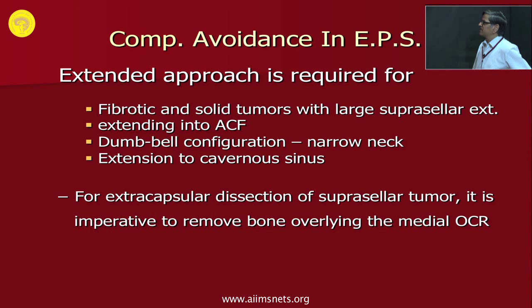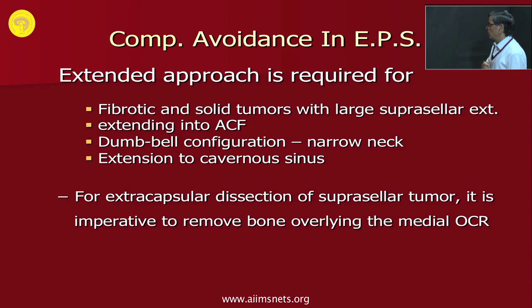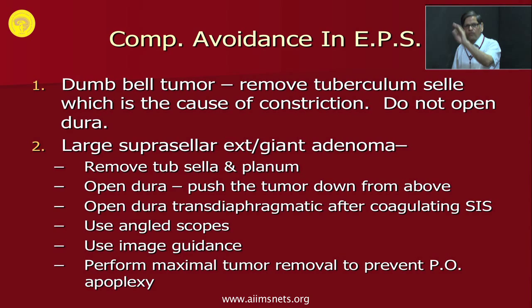Extended endoscopic approach is required for fibrotic and solid tumors with large suprasellar extension, extension into the anterior cranial fossa, dumbbell tumors with narrow isthmus, or tumor extended into the cavernous sinus. For extracapsular dissection of suprasellar tumor, it is imperative to remove the overlying medial optico-carotid recess. For dumbbell tumors, remove the tuberculum sellae — which is the cause of constriction — and the tumor can then come out. For large suprasellar extension or giant tumors, remove the tuberculum sellae and part of the planum, open the dura, then push tumor down. If still large, coagulate the superior intercavernous sinus, cut the diaphragm, and remove more tumor from below. Use angled scope and image guidance in such cases to achieve maximal tumor removal and prevent post-operative apoplexy.